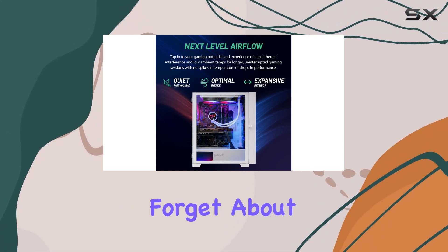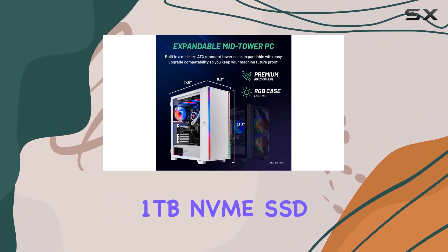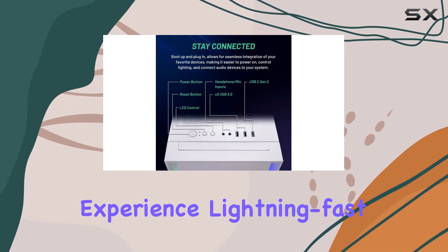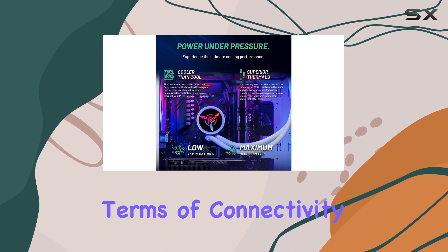And let's not forget about the storage and memory. With a blazing-fast 1TB NVMe SSD and 16GB of DDR4 RAM clocked at 3200MHz, you'll experience lightning-fast load times and smooth gameplay no matter what you're playing.